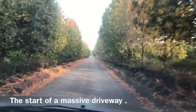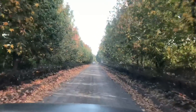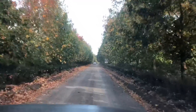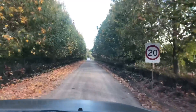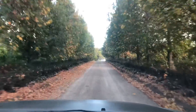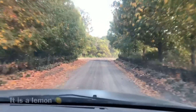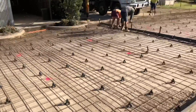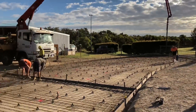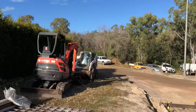All right, today's job — we're at the back of Burke somewhere and we just came across this. This is the driveway into the joint. Look how nice it is. Beautiful. I think it's an orchard, some sort of orchard. This is the job for today — a big long driveway that's going to go all the way out there and around the corner as well.